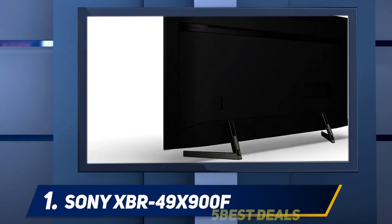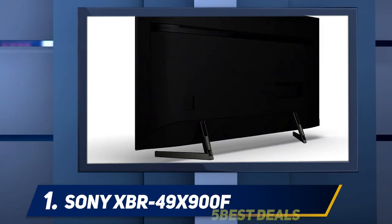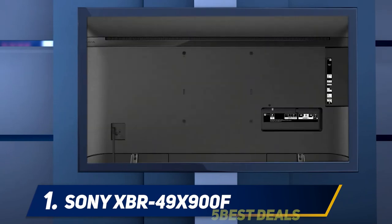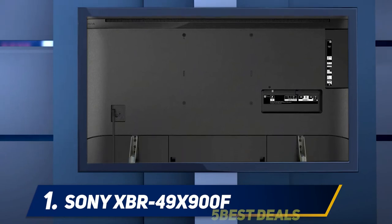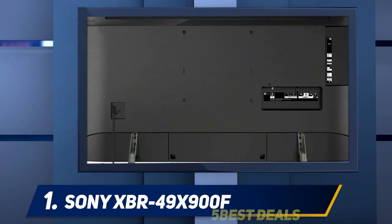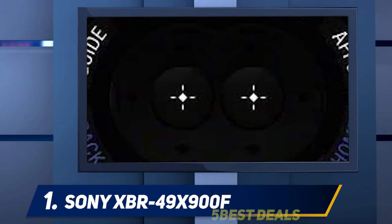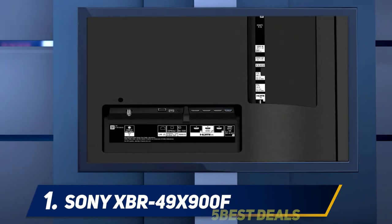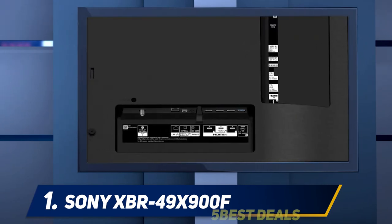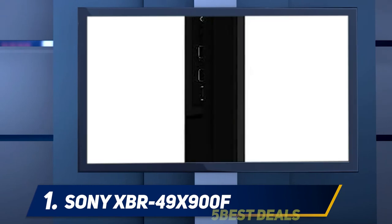The main negative is the narrow viewing angle, so the best image quality is reserved for those directly in front of the TV. The Sony X900F's design is quite different from traditional Sony aesthetics — the wide-set legs are the most noticeable difference and require a larger table, but are designed so that a Sony soundbar can fit between them. There's basic cable management down the back of the stand, similar to the X900E, though it isn't as refined as the X930E.